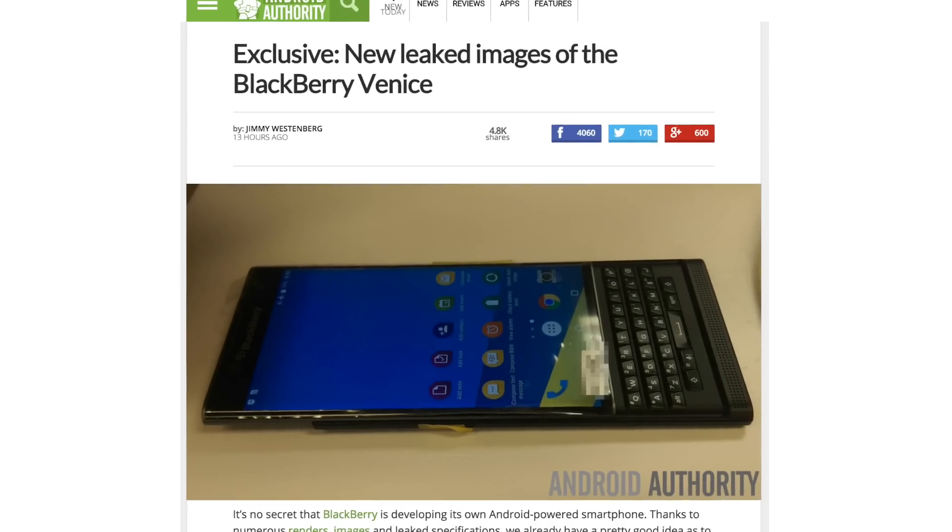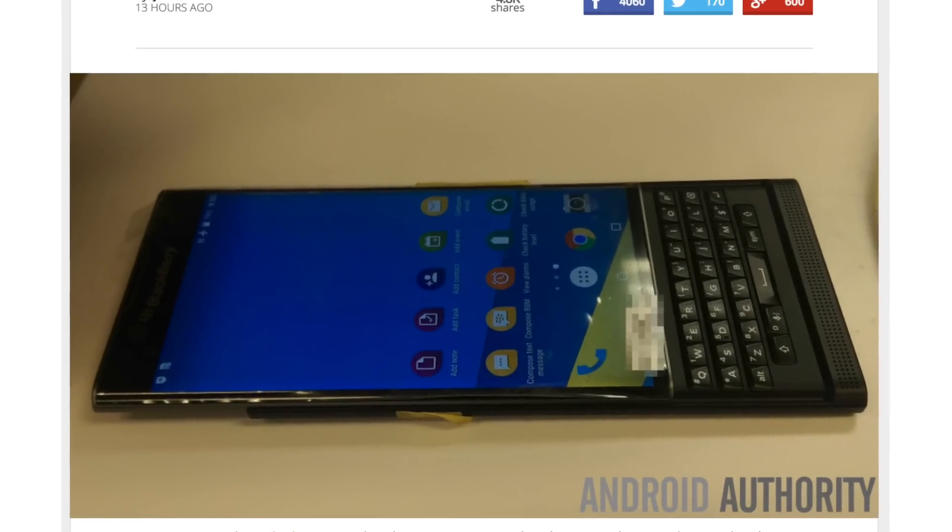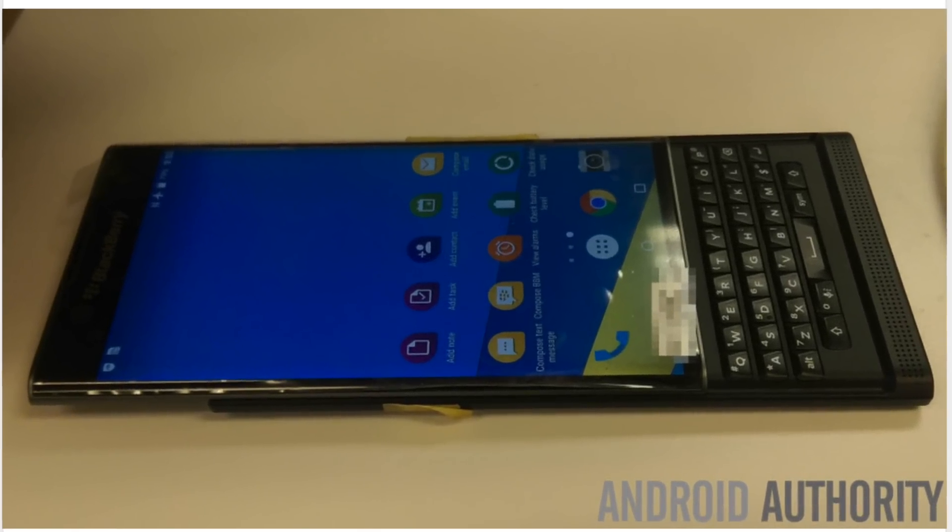We're getting a good look at the Venice's display and slide-out keyboard. Although we can't be entirely certain about the display size, previous rumors have pointed to a 5.4-inch screen.